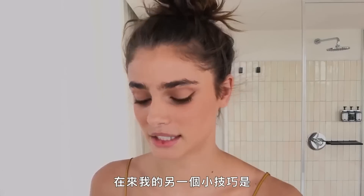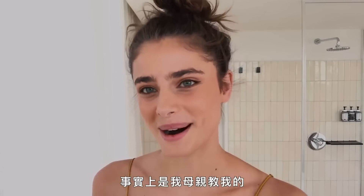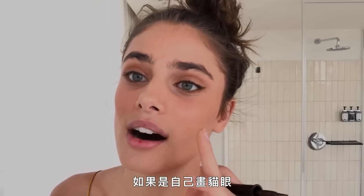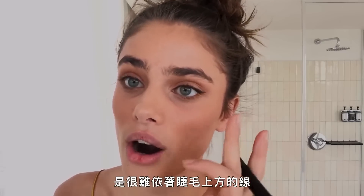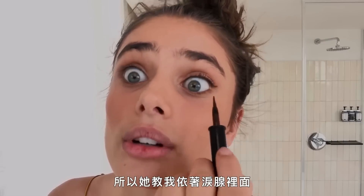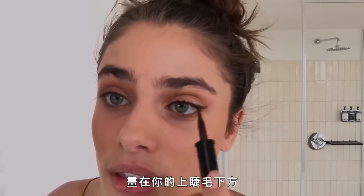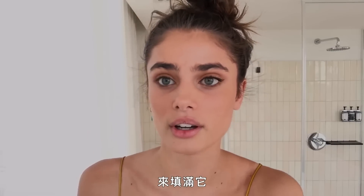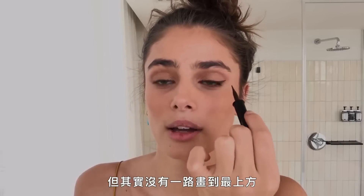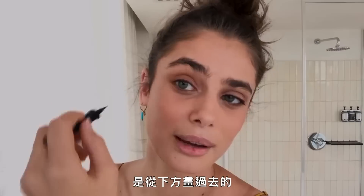Another trick my mom taught me: for a cat eye on yourself it's hard to follow the lash line on top, so she taught me to go in the waterline underneath your top eyelashes to fill it in. It makes it look like the liner is carried the whole way across, but it's actually carried through underneath.